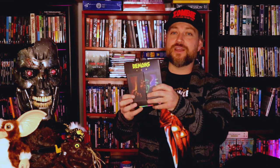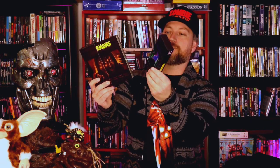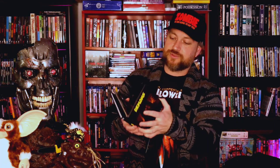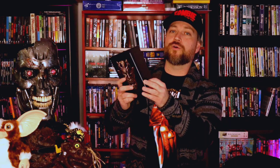Also from Arrow Video is the Demons 4K. This thing is badass. It has a really cool multi-piece set — comes with the invitation, the Blu-rays, and a really cool hardbound book, which is just super badass. Really, really cool edition of Demons from Arrow Video.